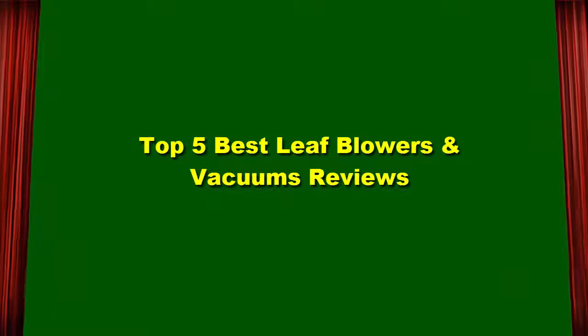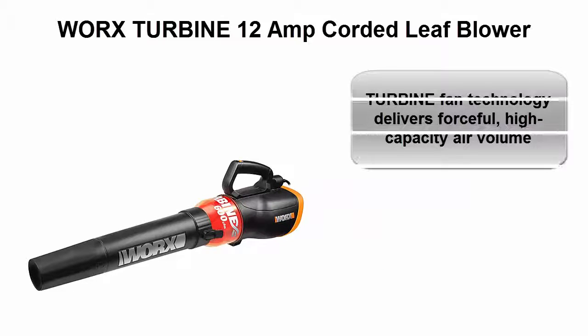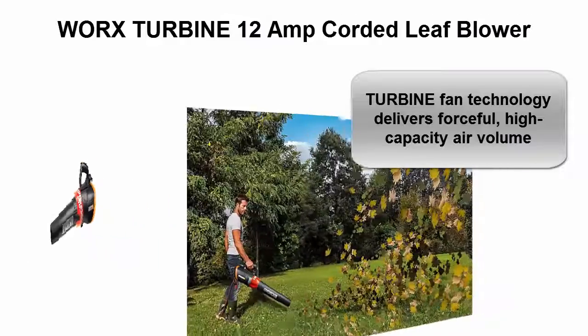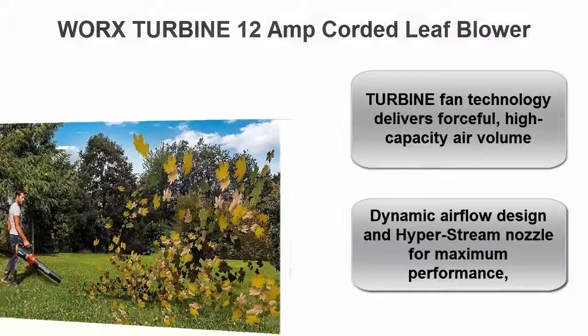Top 5 best leaf blowers and vacuums reviews. Top 1: Worx Turbine 12 amp corded leaf blower. Turbine fan technology delivers forceful high capacity air volume. Dynamic airflow design and hyperstream nozzle for maximum performance.